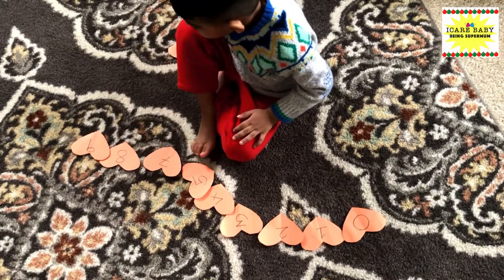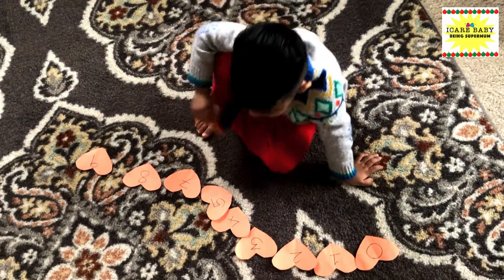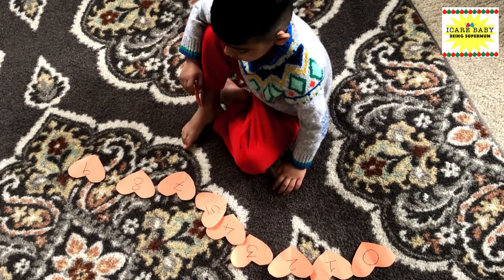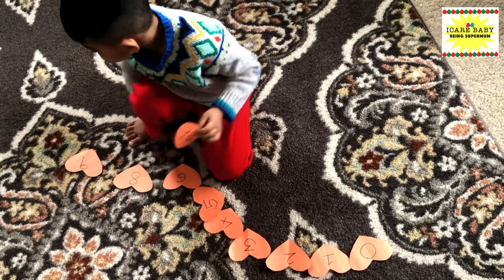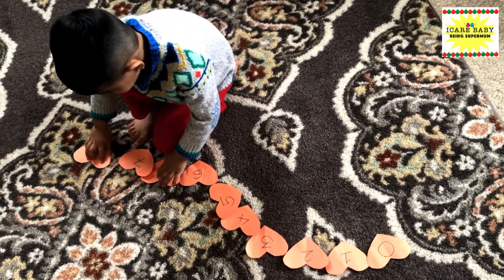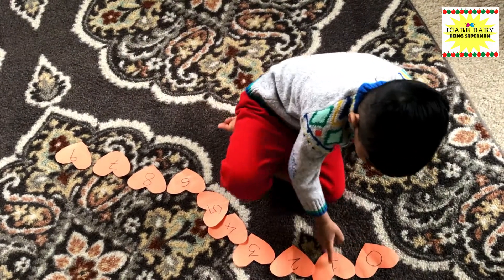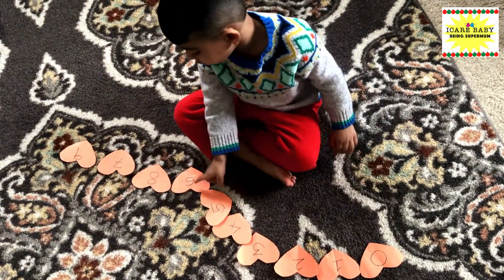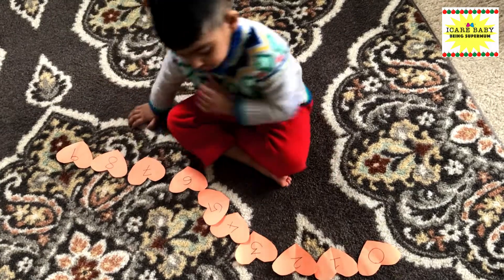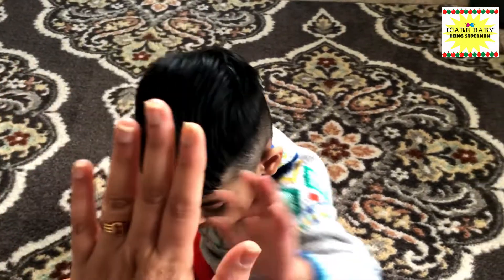One, two, three, four, five, six. One, two, three, four, five, six, seven, eight, nine. Let's go, next. Good job! Five, five, five — you did it! Well done, my son.